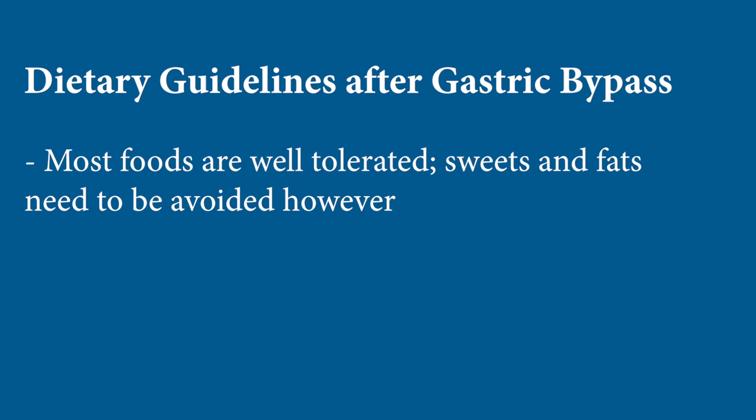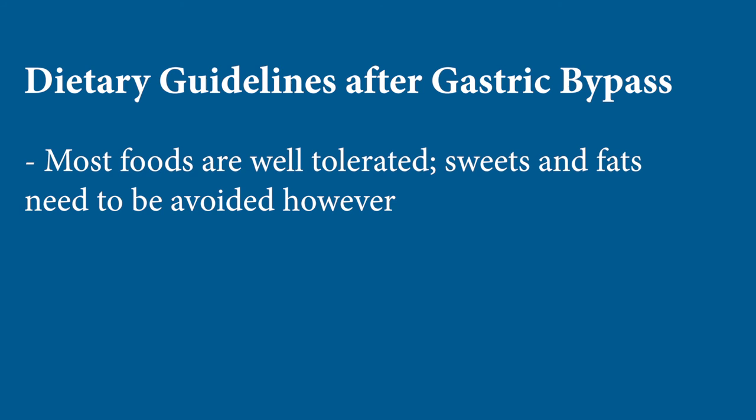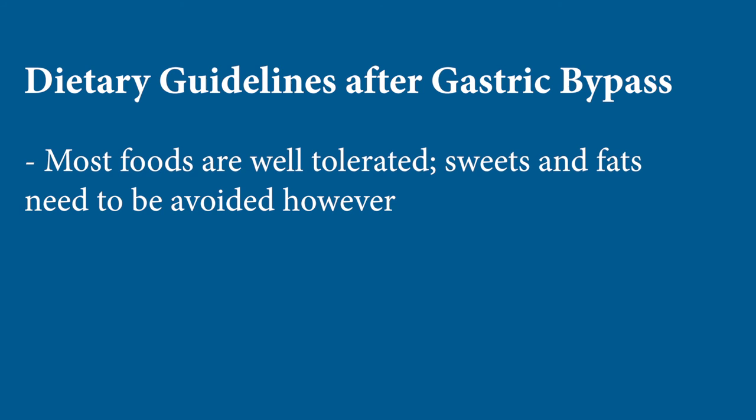Gastric bypass is one of the easier operations to live with as most foods are pretty well tolerated, but you need to stay away from sweets and fats. Sweets especially can cause symptoms after gastric bypass, something called dumping syndrome, which leads to discomfort, cramps, lightheadedness, dizziness, and sometimes even diarrhea if you eat too many sweets.